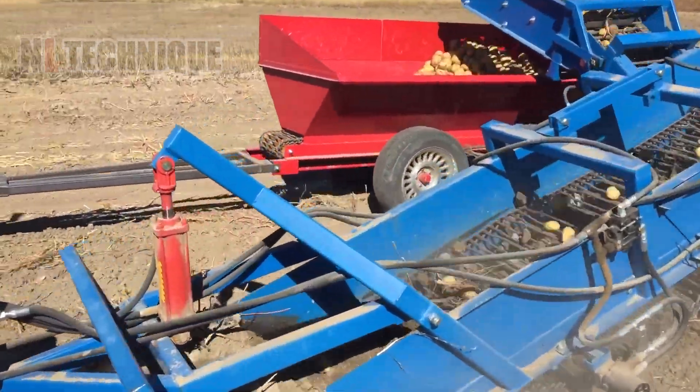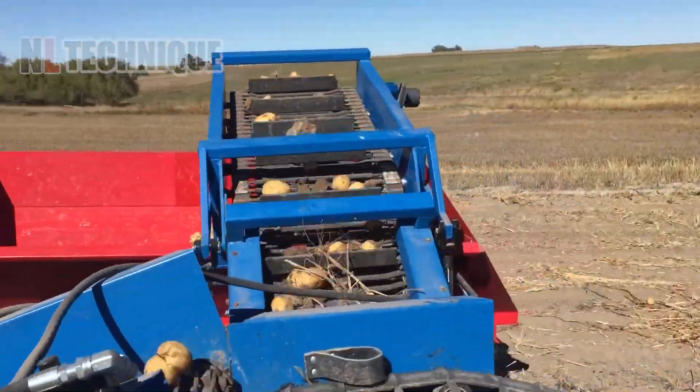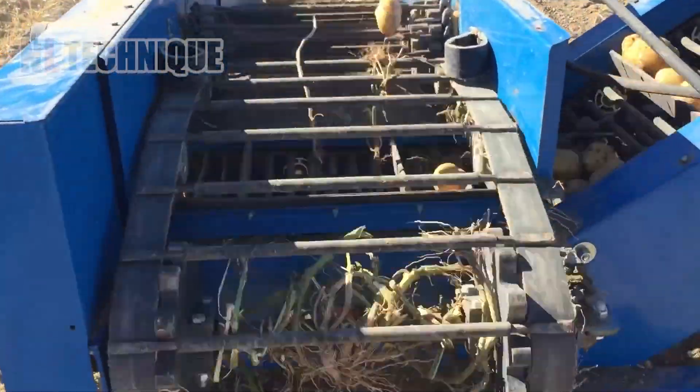This one-row harvester makes for nearly continuous digging, most suitable for operations on small and medium-sized farms.